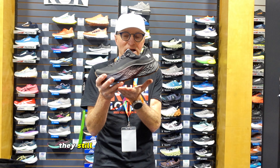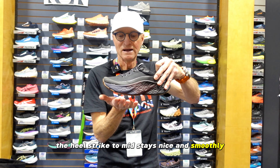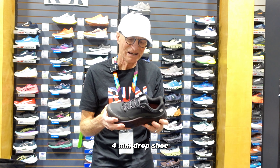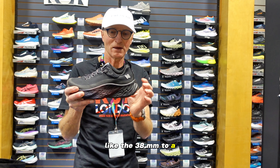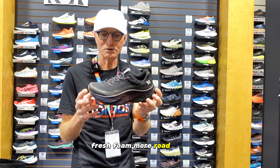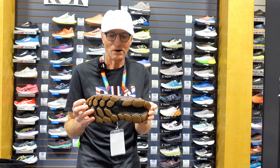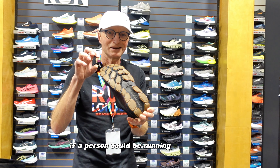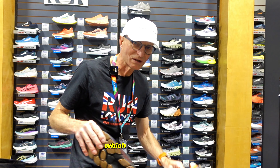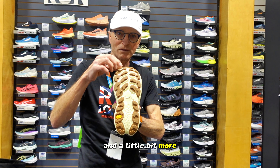The shoe still has that rockered sole so when your foot comes down it rolls smoothly through heel strike to mid-stance and has a big rocker in the forefoot to roll you forward. It's a 4mm drop shoe from 38 to 34. It's about a $10 increase compared to the regular Fresh Foam More road shoe and also roughly $10 more than the trail shoe. For someone running on more aggressive trails, the trail shoe does have more aggressive grip and more lug depth.